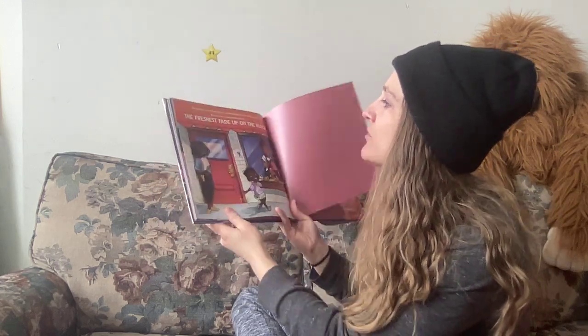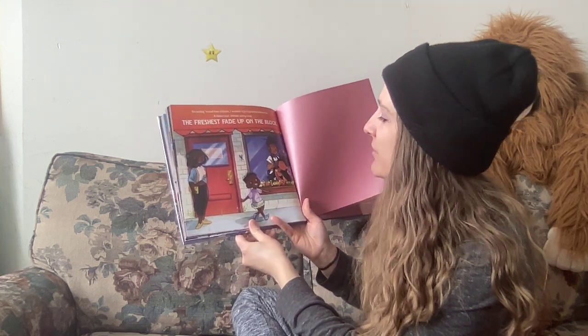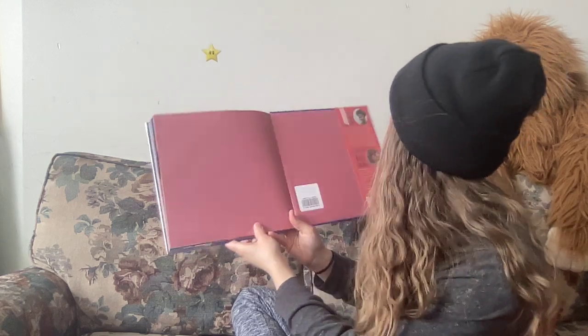So today around two o'clock I walked right by the barbershop. A clean cut classic curly crop — the freshest fade up on the block. Wow, that's amazing! Oh, I love it! Did you guys love this book?